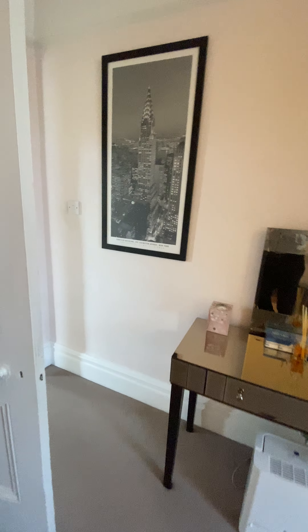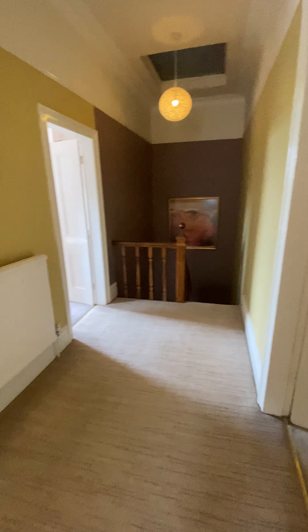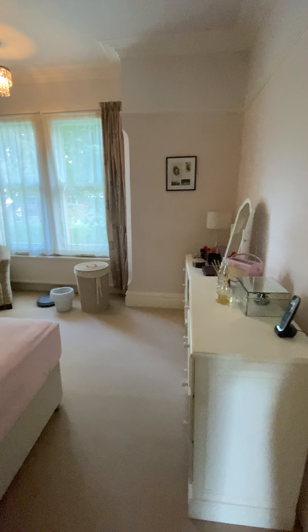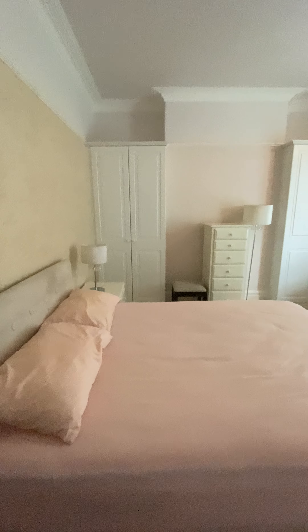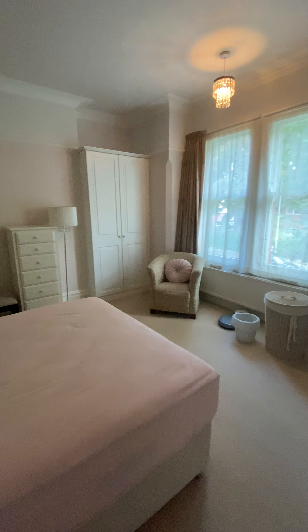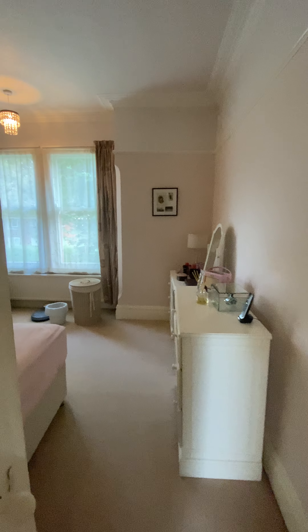All of the rooms are doubles. There's even a room which makes an excellent dressing room or potential home office. Through to the second double bedroom you can see the fitted wardrobes built into the alcoves, with coving at the top and picture rails — in stunning, stunning condition.